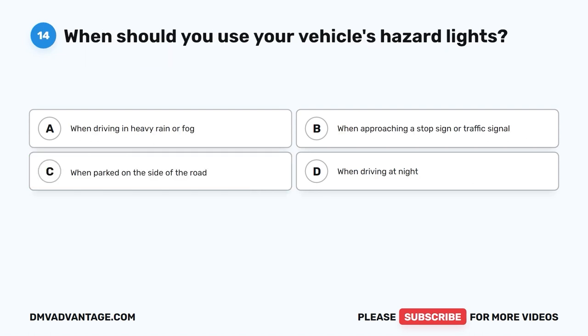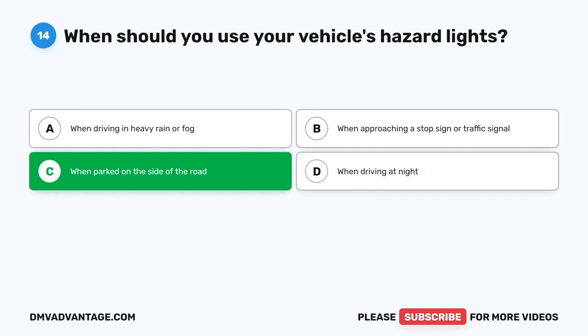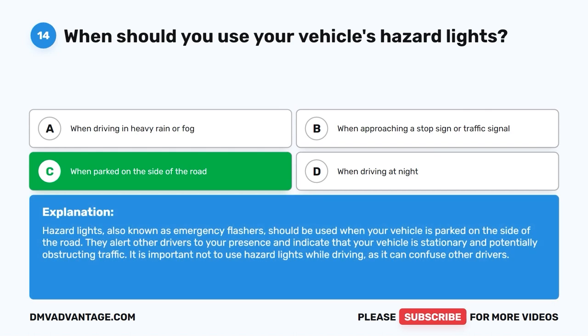Question 14: When should you use your vehicle's hazard lights? The correct answer is C: When parked on the side of the road. Hazard lights, also known as emergency flashers, should be used when your vehicle is parked on the side of the road. They alert other drivers to your presence and indicate that your vehicle is stationary and potentially obstructing traffic. It is important not to use hazard lights while driving as it can confuse other drivers.